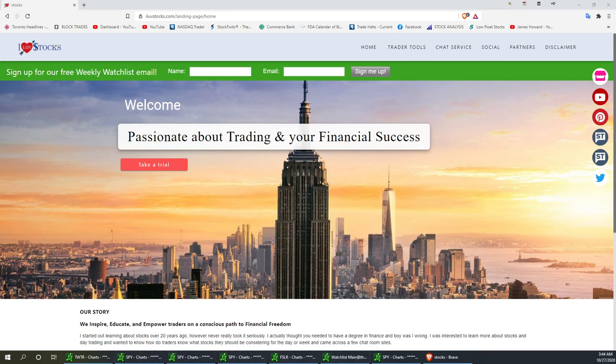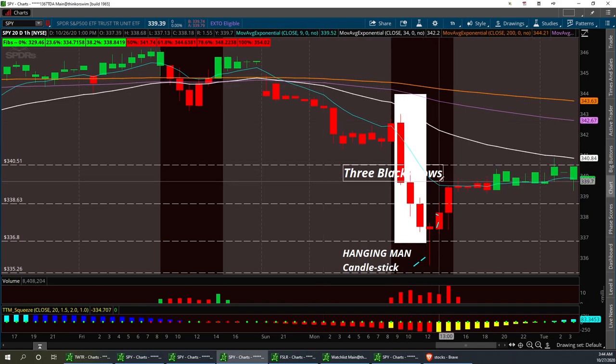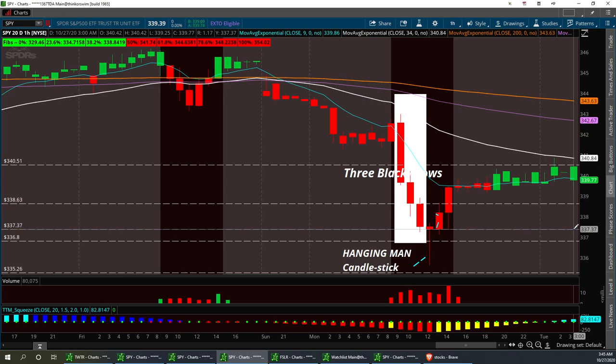Let's start off with the SPY. Yesterday I called a perfect Three Black Crows and a Hanging Man candlestick. They can come close to a Hanging Man or they could be a hammer, so I like to look for a confirmation. My confirmation to break on this one was at 338.63. Once it broke down, you can see the trend line here on the SPY. I think we could pull back to this low support right here at 337.36, and that should hold if it does pull back.